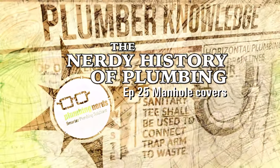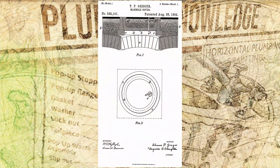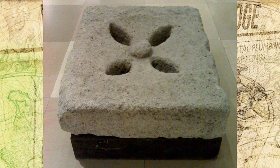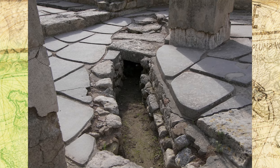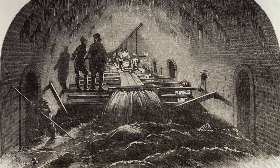The Nerdy History of Plumbing, Episode 25: why are manhole covers round? Originally, slabs of stone or pieces of wood were used to cover trenches that carried sewage. The basic design used from 3500 BC to the mid-1800s AD was rectangular or square.